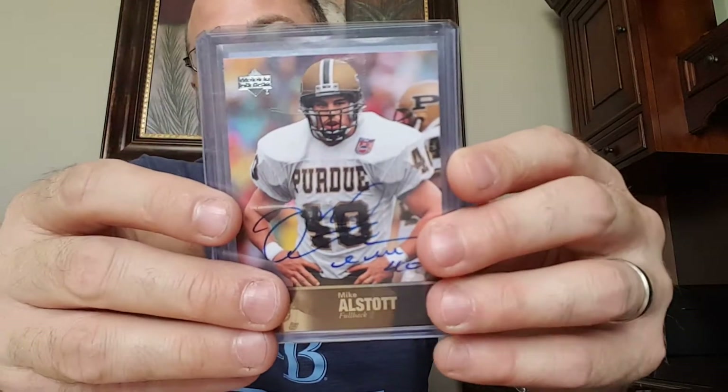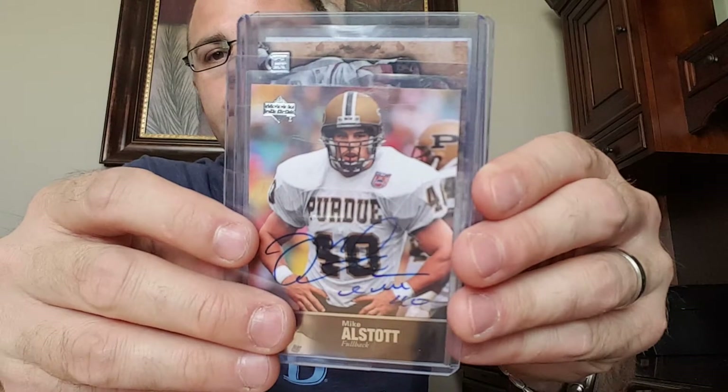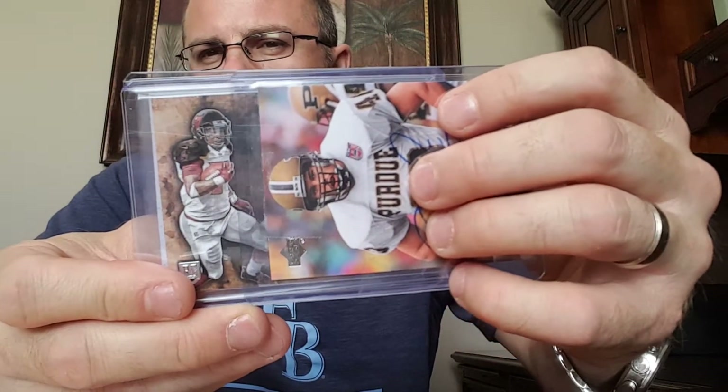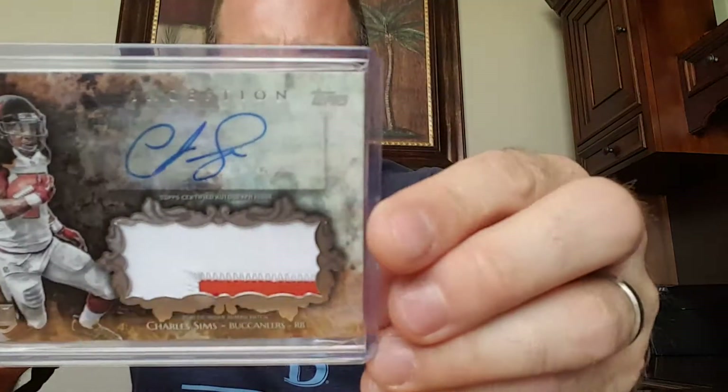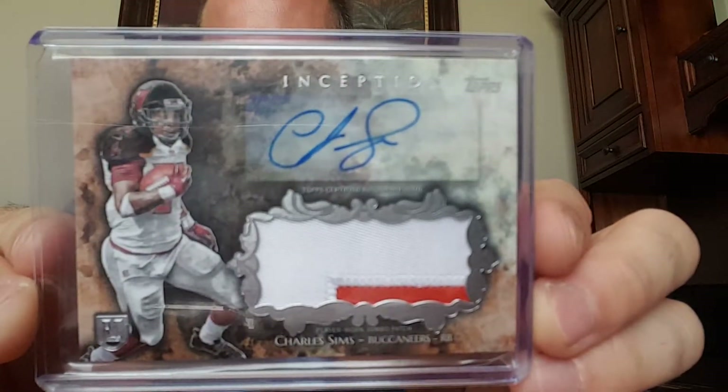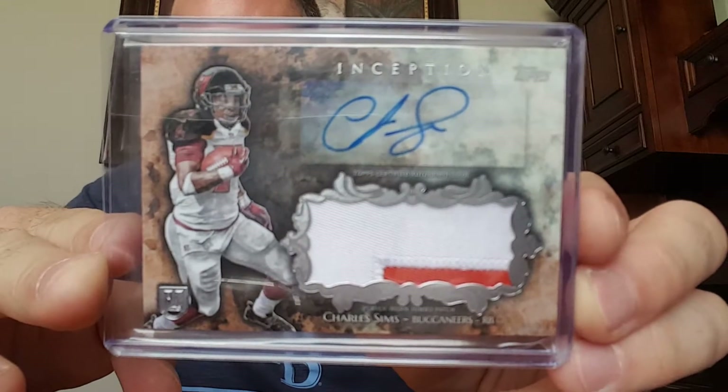Dan sent something else which he didn't need to — it's a Charles Sims two-color patch auto rookie. It's got the old school orange, the creamsicle color in there. Patch auto rookie out of Inception. Very nice, I did not have that one. So I thank you so much for the Bucks mail.